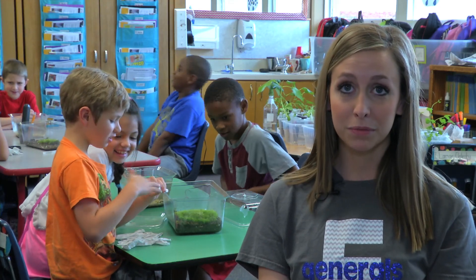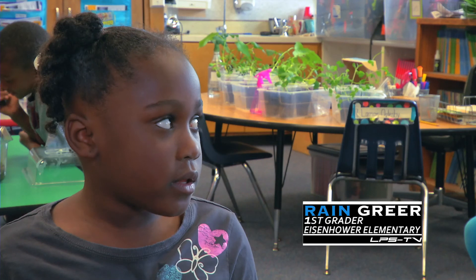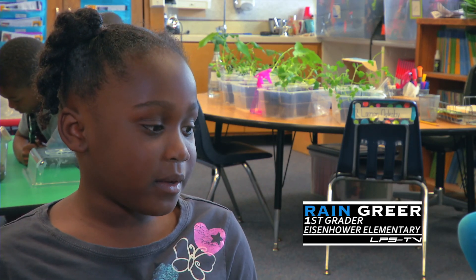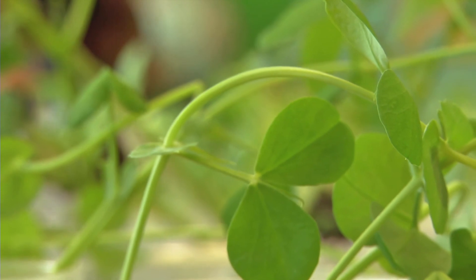We learned that organisms are plants and animals. They're not just animals that are living — it's plants too. Some of the plants that we planted are sunflower seed, pumpkin seed, a pea seed, and cauliflower seed.